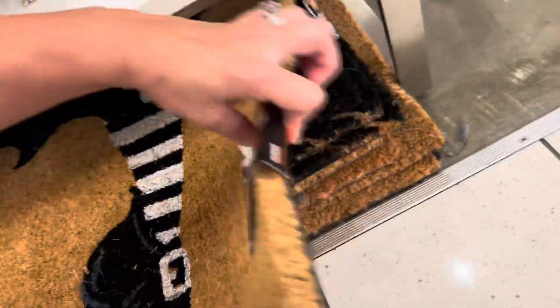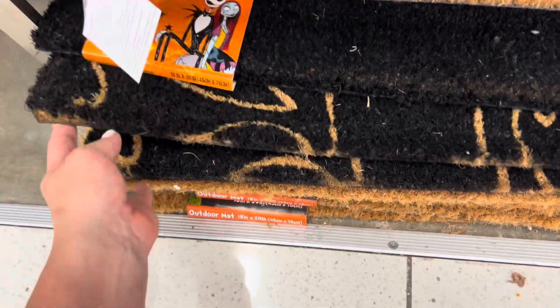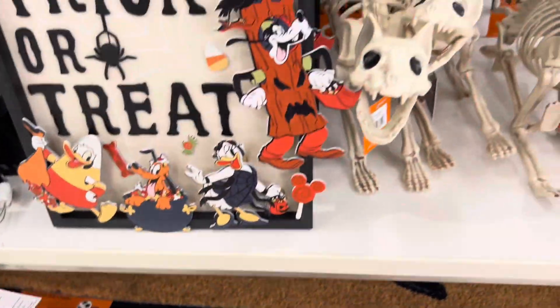How much is this? $20 — that's really nice. Looks like there's a Jack one too. I can't pull all of them out, but that's really cute.